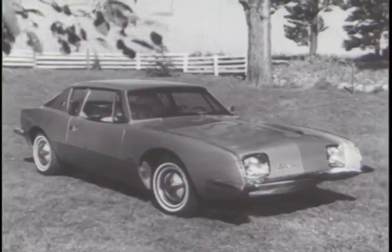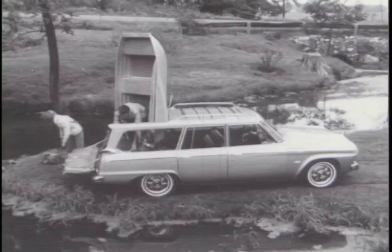Different by design. The Avanti — inside, the kind of styling they photograph for magazines. Outside, the fastest production car in the United States.